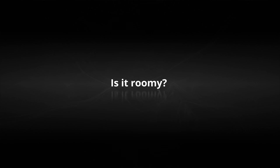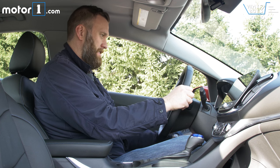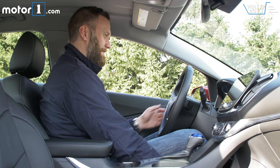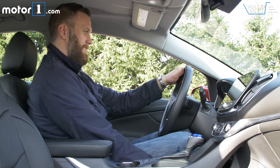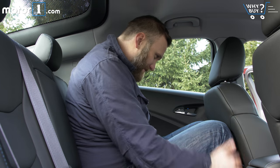Is it roomy? Tall guys will find plenty of room in the cockpit and enough seat and steering wheel adjustment to make a comfortable driving position. The back seats are really small, though, and uncomfortably divided in the middle. This is more of a space for small adults or kids than for big dudes.